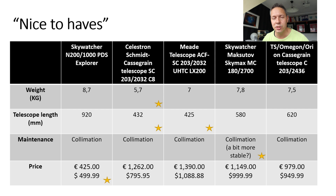In terms of maintenance, all of these telescopes are reflector types so they require collimation. The Skymax Pro might be more stable — some users report only needing to collimate once a year — so the Maksutov may be a winner in this category. In terms of price, the clear winner is the Newtonian reflector, which only costs about half the price of the rest of the telescopes.